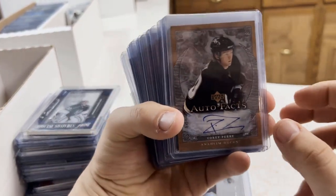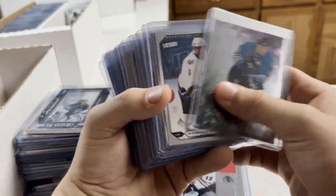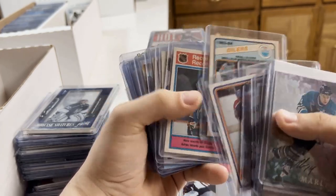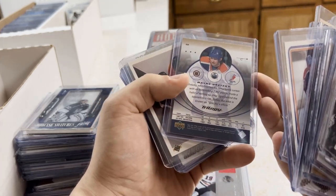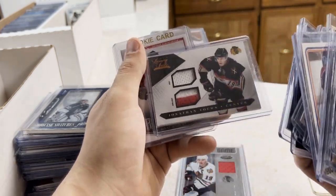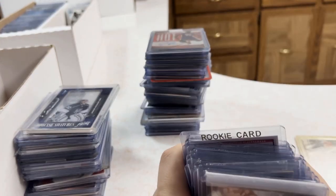We're in the home stretch — sorry if this has been a long video. I don't usually pick up a lot of collections like this but if it's for the right price I'll do it. Perry, Marleau, OV rookies — this is a bunch of OV stuff, OV rookie patch which is sweet. Gretzky trilogy — more Gretzky. Tavares, Tavares rookie, Eichel rookie again. That's everything.